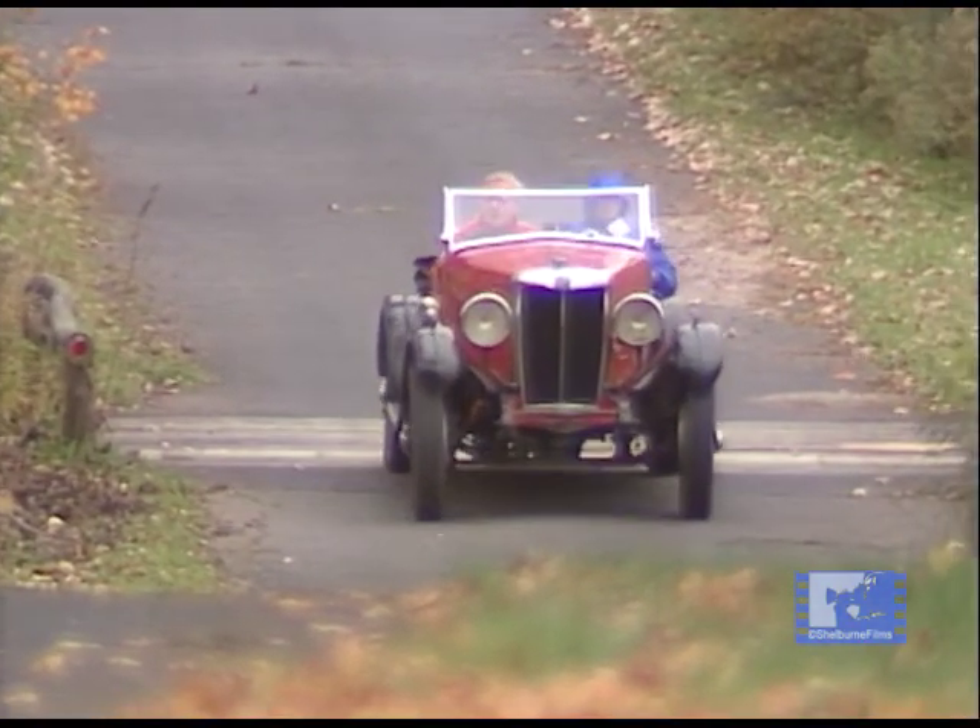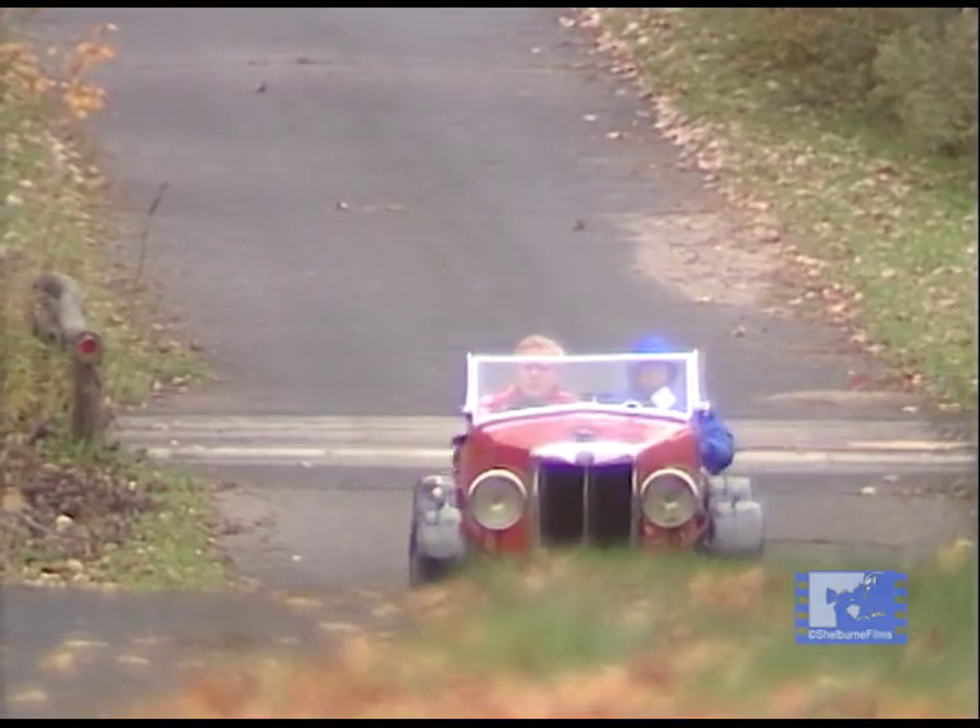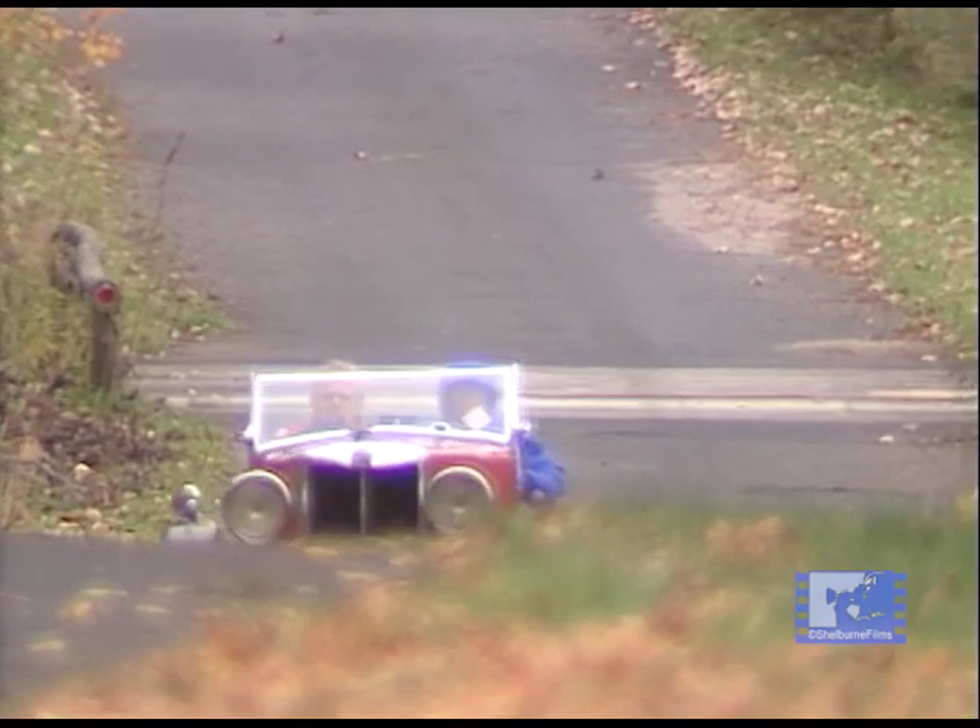And we've driven it. I've raced it at Portland, I've raced it at Laguna Seca, I've raced it at San Diego.